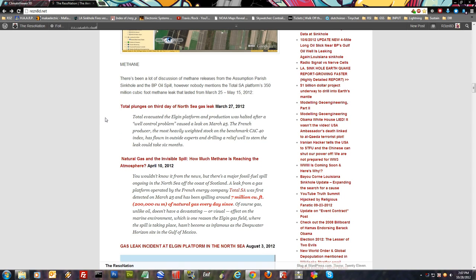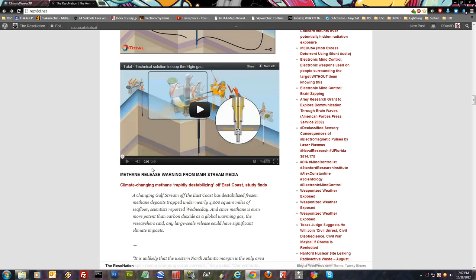I want to bring this up because everybody's talking about methane coming out of the Gulf. Total SA had a 350 million cubic foot methane leak that lasted from March 25 to May 15, 2012 up in the North Sea. And then just recently from NBCnews.com: 'Climate changing methane rapidly destabilizing off east coast, study finds.' A changing Gulf Stream off the east coast has destabilized frozen methane deposits trapped under nearly 4,000 square miles of seafloor, scientists reported Wednesday. Since methane is even more potent than carbon dioxide as a global warming gas, the researchers said any large-scale release could have significant climate impacts.